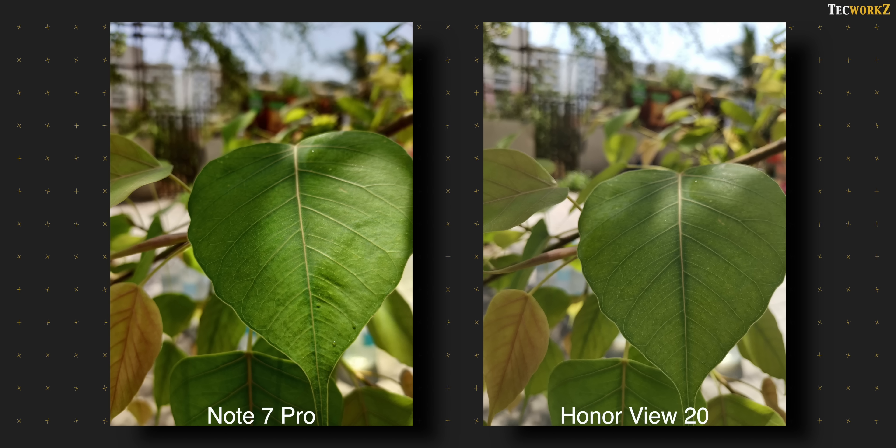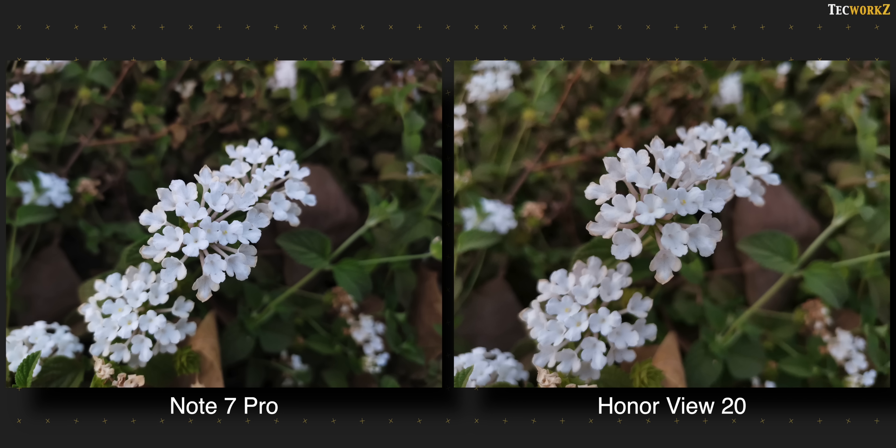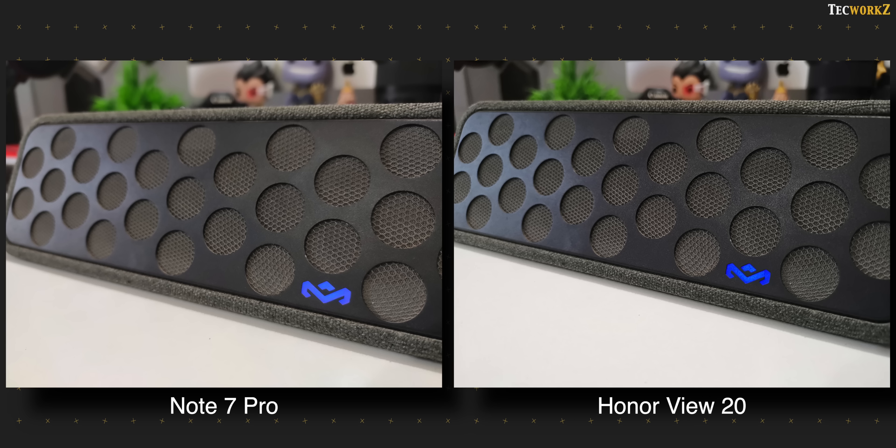Here are a few close up shots. Both phones have the same sensor size and aperture, so the close up shots are pretty similar. In some shots, the Note 7 Pro does a better job of setting focus on a nearby subject, while in others the Honor View 20 does better. The background is blurred out very nicely from both.